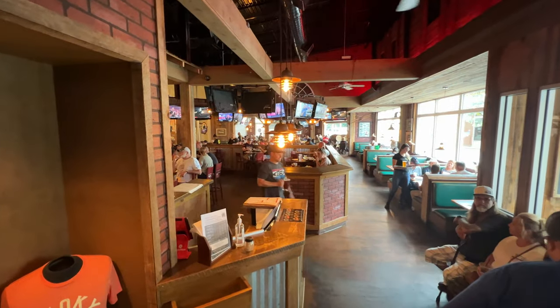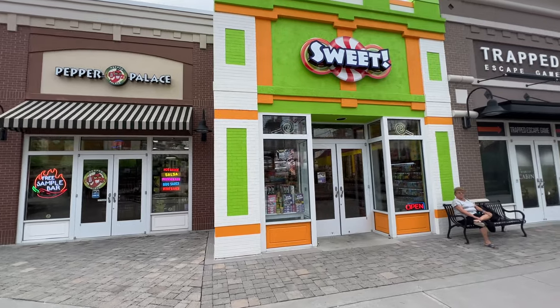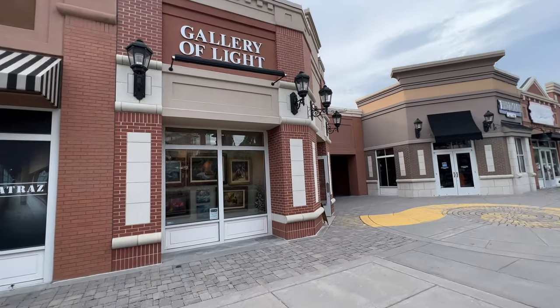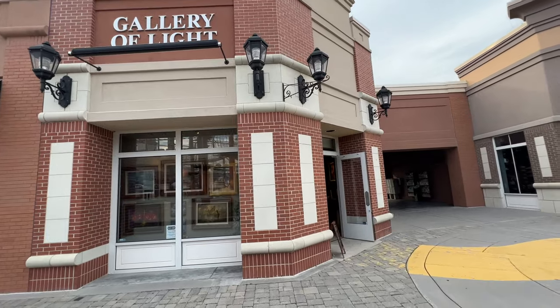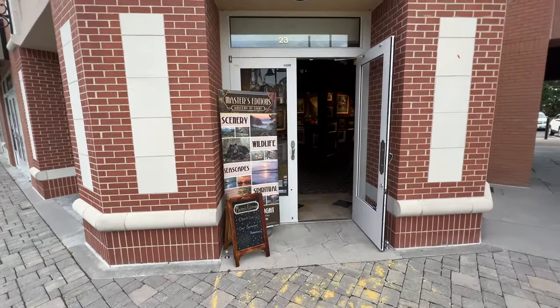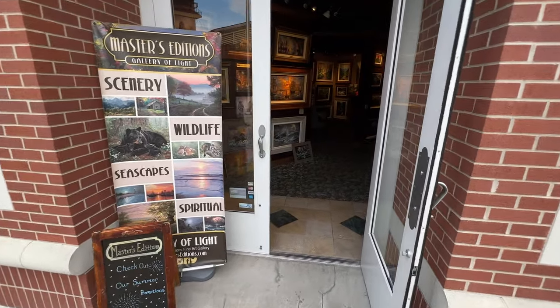Our wait time was about 30 minutes, so we took advantage of that time and walked around Lumberjack Square, checking out some of the candy stores. We enjoyed going into this art gallery — they always have some really nice artwork to check out while waiting for your table. There's certainly plenty of things to walk around and look at.